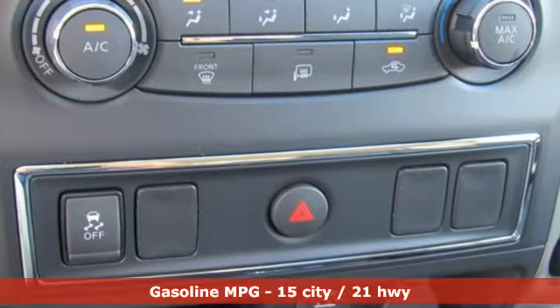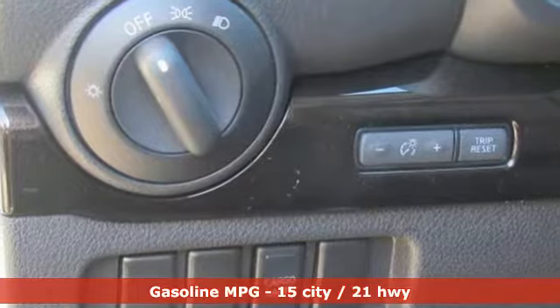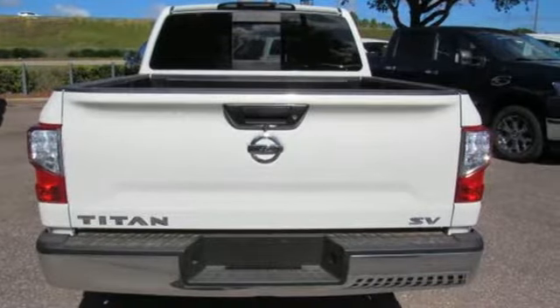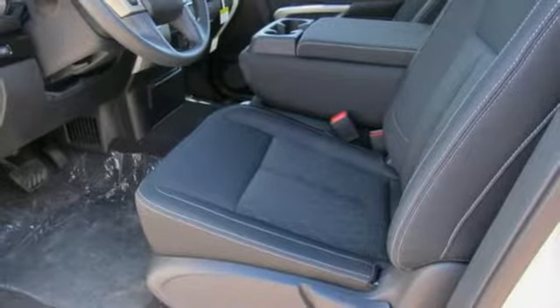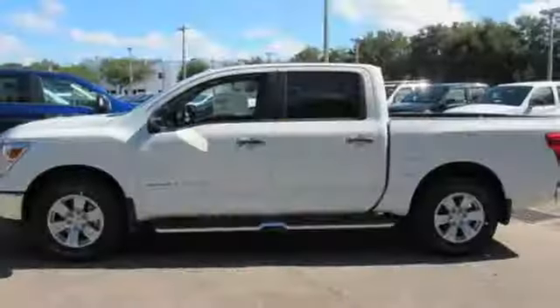Features include streaming audio, wireless phone connectivity, manual tilting steering column, easy lift and lower tailgate, manual telescoping steering column, V8 engine, active grille shutters, gas pressurized shocks, and power heated mirrors. Nissan, built for the human race.